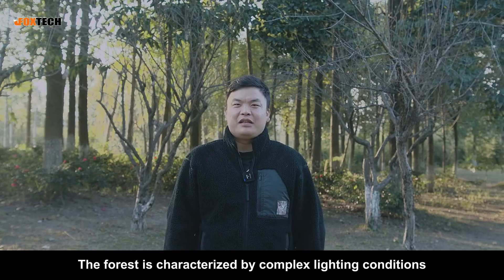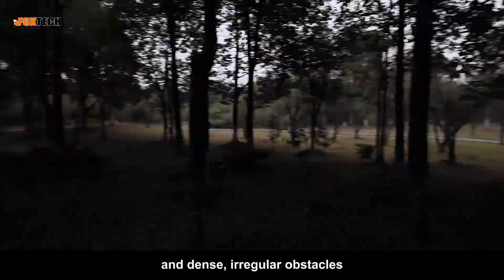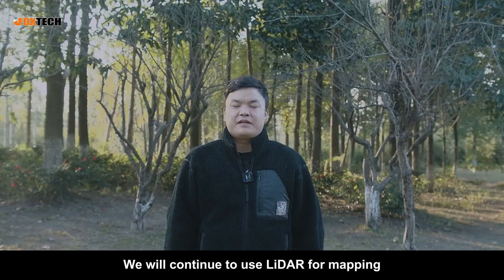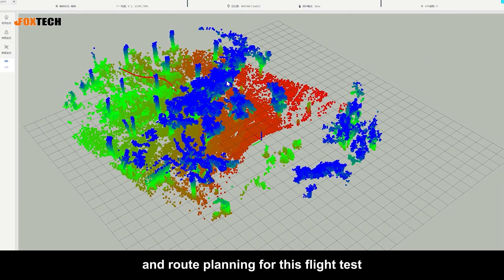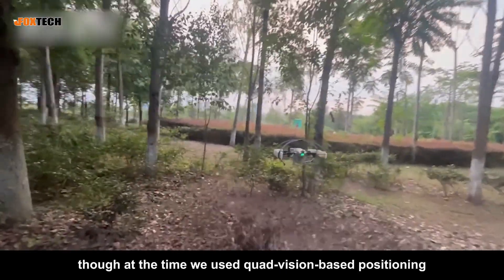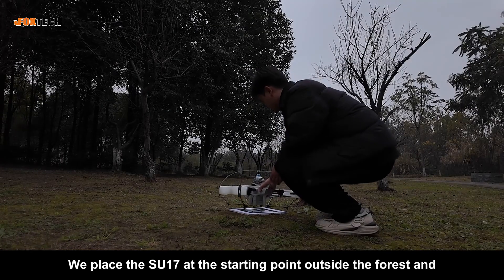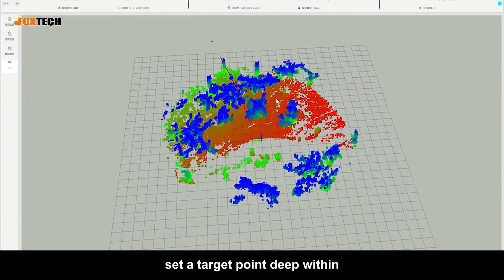Next, we head into a dense forest. The forest is characterized by complex lighting conditions, weak GPS signals, and dense, irregular obstacles. We will continue to use LIDAR for mapping, localization, and route planning for this flight test. We've actually tested this scenario before, though at the time we used quad-vision-based positioning. We place the SU-17 at the starting point outside the forest and set a target point deep within.